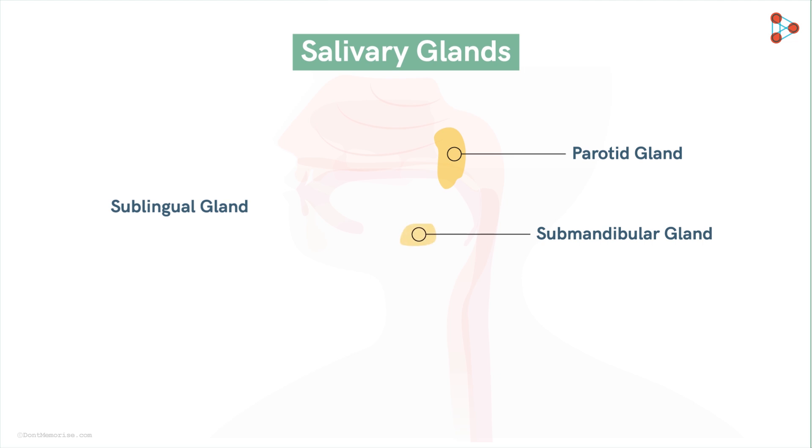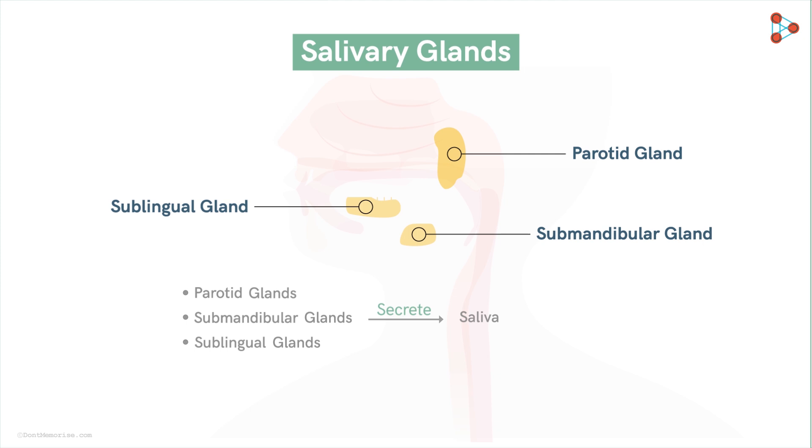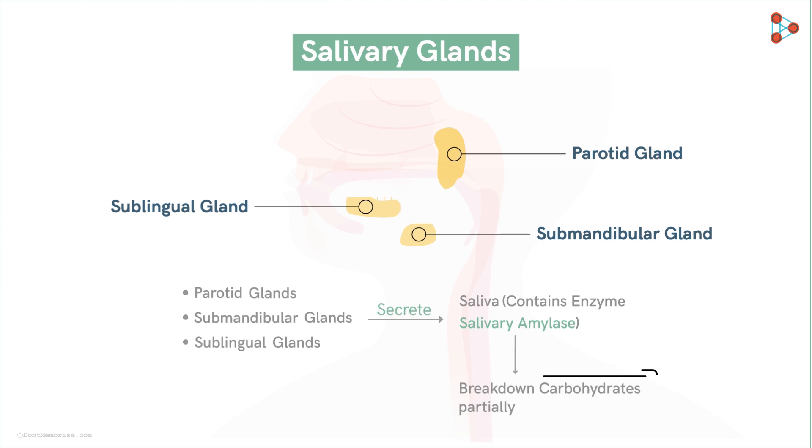Can you help me locate the sublingual gland pair? The term 'lingual' helps in associating with the tongue, so this pair of glands is located in the region below the tongue. Each of these helps in secreting saliva. Collectively, the saliva secreted by these glands contains the enzyme called salivary amylase, which helps in breaking down carbohydrates partially. Mixing the food with salivary amylase helps in the partial breakdown of carbohydrates in the food.